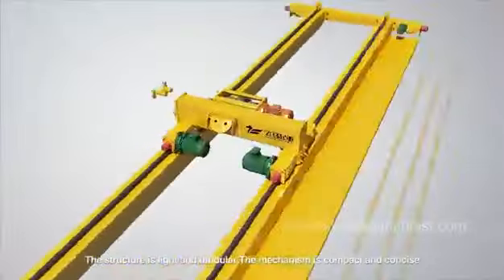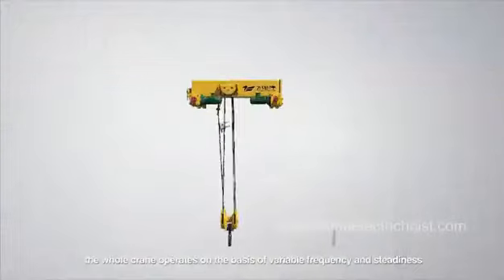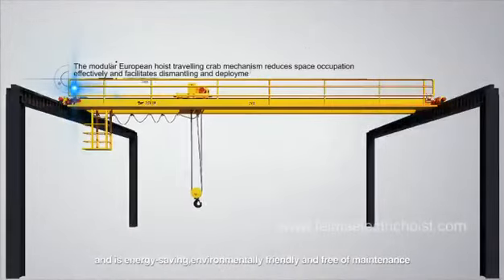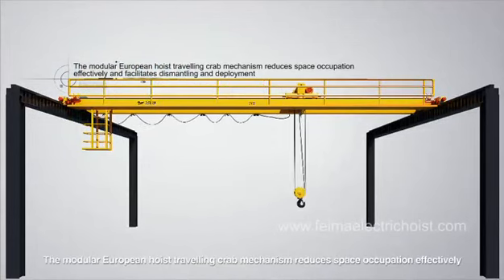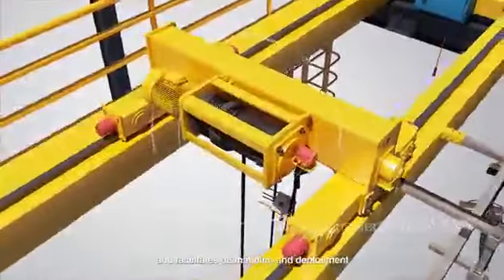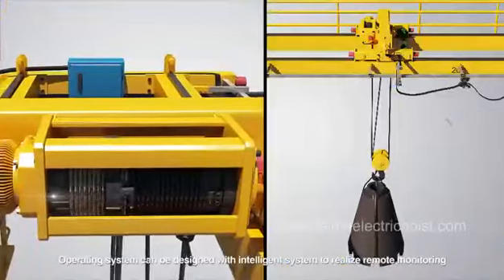The structure is light and modular; the mechanism is compact and concise. The whole crane operates on the basis of variable frequency and steadiness, and is energy-saving, environmentally friendly, and free of maintenance. The modular European hoist traveling crab mechanism reduces space occupation effectively and facilitates dismantling and deployment. The lifting hook is of anti-swinging type.